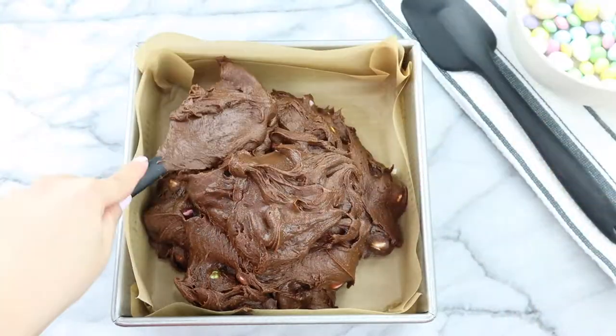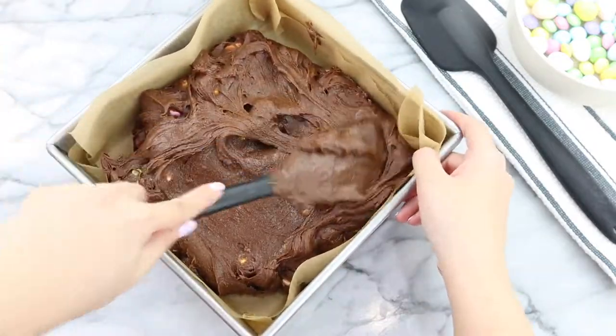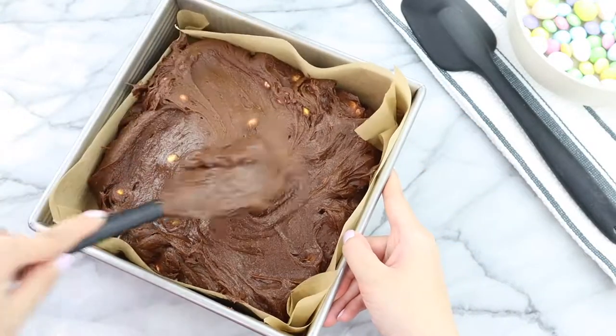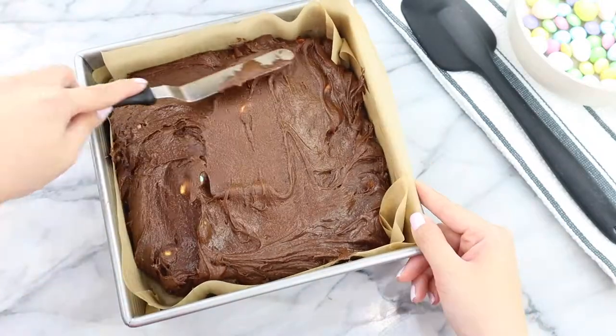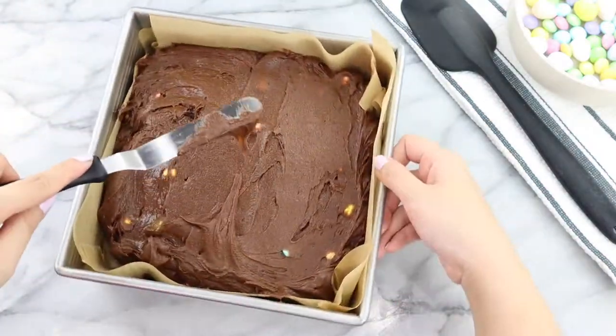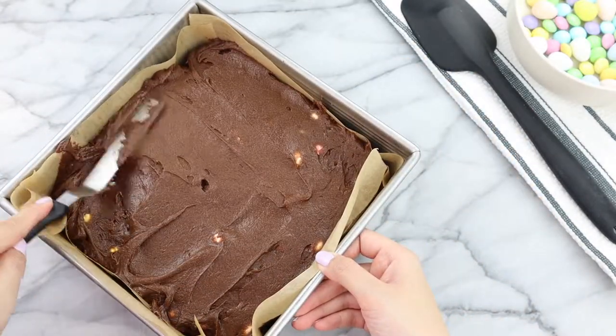Don't worry if the batter doesn't look smooth right now — just pour it directly into the tin because we will be smoothing it out. Now that the brownie batter has been completely poured in, I'm going in with my spatula to smooth it out as much as I can. We want it smoothed out evenly throughout the tin for an even bake, so I'm using my offset spatula to ensure that.